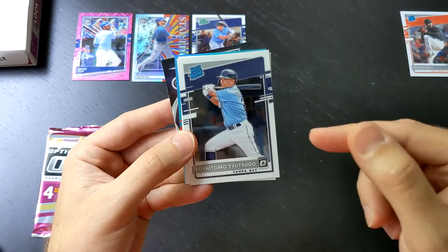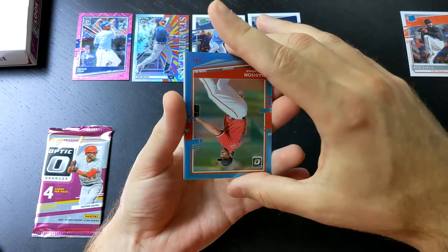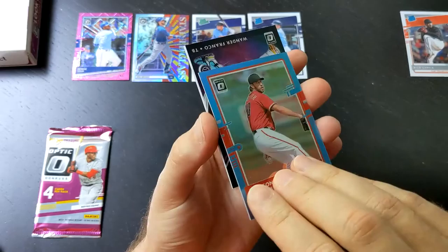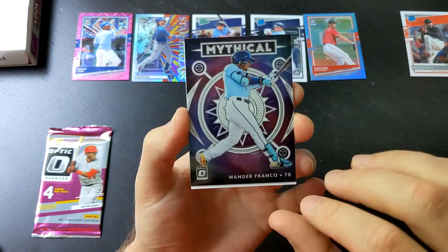We've got a Yoshitomo Tsutsugo Rated Rookie — we're going to put him back here — so we've got our auto on the back. All righty. We've got a Madison Bumgarner that is out of 50. I don't know if I've seen this one before — this is the Carolina Blue Prism. Nice looking card. Beautiful.